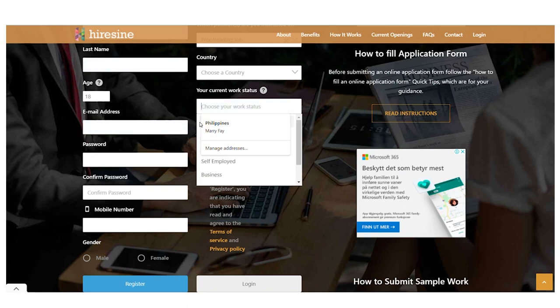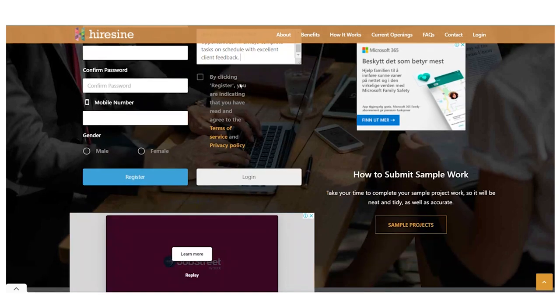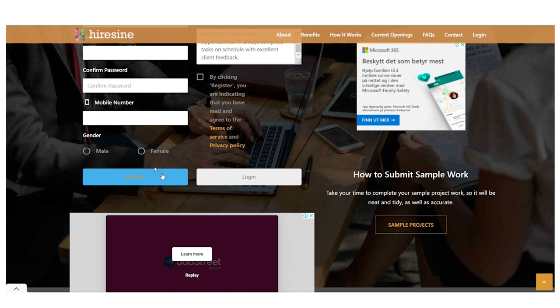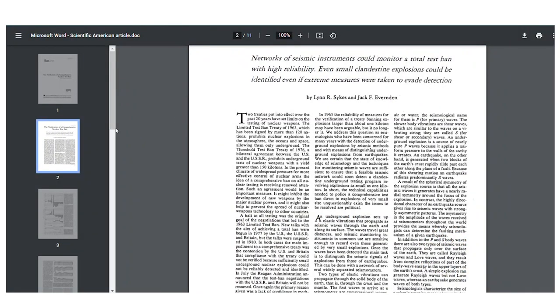As a special tip, I'd like to show you how to write the 'brief yourself' section, which is the most essential part. If you do it incorrectly, you won't get approved and you won't get money, so pay attention. You'll type something like: 'Greetings, here is my name. I am interested in applying for a proofreading job at HireAssign.com and I'm ready to start anytime, as soon as possible.' This is critical, since you want to inform them that you want to start right away. Then add something like: 'I want to get more work opportunities, because the more Microsoft Word files you receive, the more money you may make. I'll always complete tasks on schedule with excellent client feedback.' After you're done, click the blue registration button.